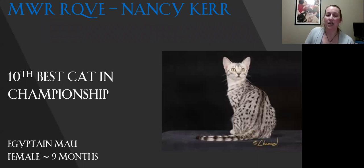My 10th best cat in championship is my Egyptian Mau. Lovely female. Beautiful body condition on this cat. Lovely coat — you can see the spotting, this fine line. The wonderful gooseberry green eyes. The way that the head shape flows into the ears. Today this is my 10th best.